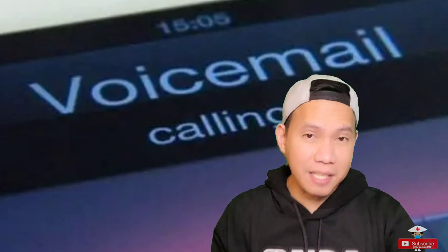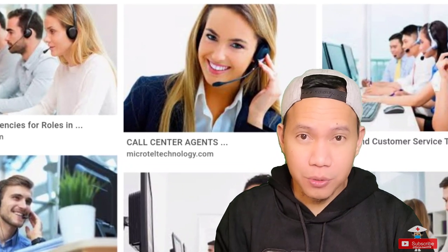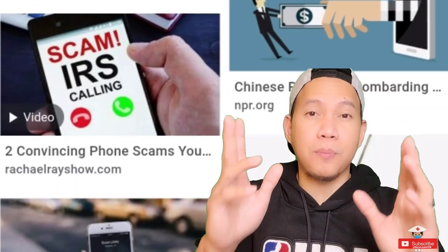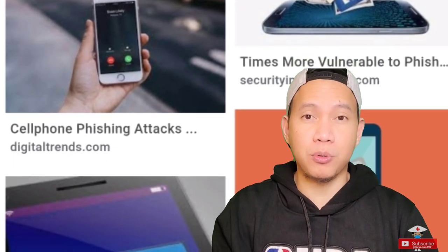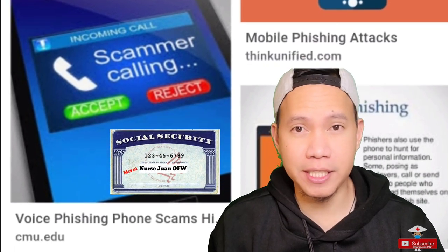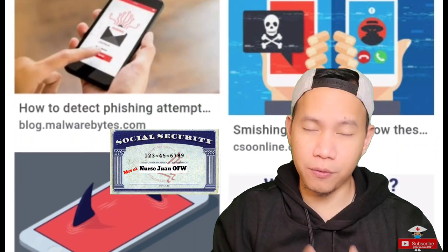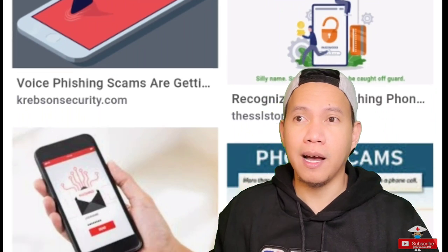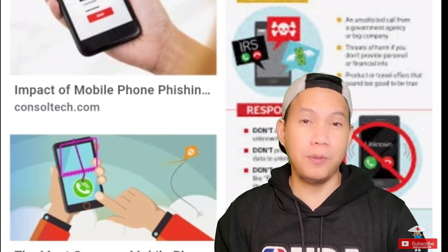Here in the US, you will be receiving a lot of calls — calls from car insurance agents, health insurance, weight loss programs, and everything, including scammers. So please be wary because some people will really try to get information from you through the phone, messages, or voicemails. Please never give your social security number, bank account, or any details to anyone you do not know, especially through the phone — because they might be scammers fishing for information that could be dangerous for you.